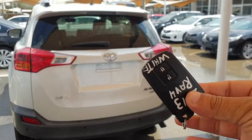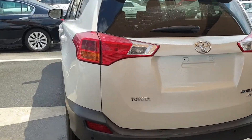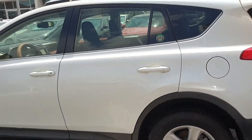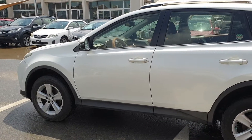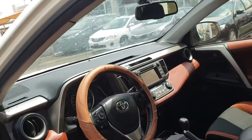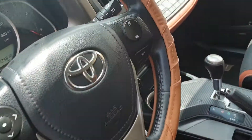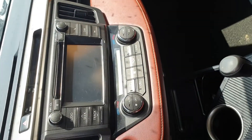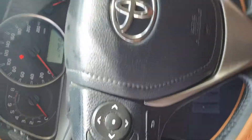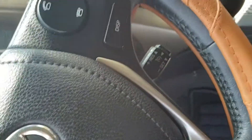This one is keyless entry with push start — you can see this is a 2013 model, sorry. Let's take a look inside this car. There is no accident, no damage. You can see inside: navigation is there, push start, and Bluetooth connection is also there, you can see.